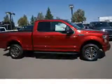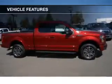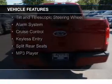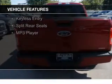And a six-speed automatic transmission. The features include Bluetooth connectivity, Sirius XM satellite radio, steering wheel controls, alloy rims, and a tilt and telescopic steering wheel.